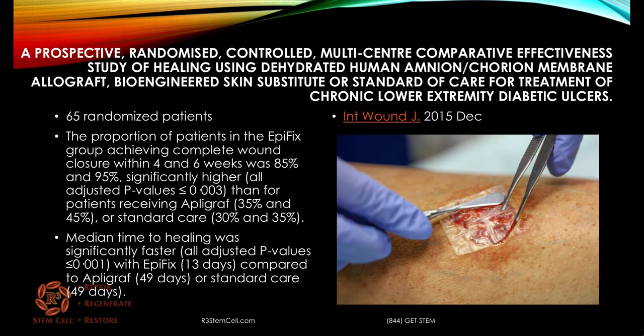Here's another study out of the wound journal that compared dehydrated amniotic versus standard of care versus allograft in 65 randomized patients. Those in the Epifix group achieved complete wound closure: 85% at four weeks and 95% at six weeks. This was significantly higher than for those receiving either the allograft — 35% and 45% — or the standard of care treatment — 30% and 35% — so over double the amount of complete wound closure. The median time to complete healing was significantly faster with Epifix at 13 days, compared to allograft or standard of care, which were both 49 days — about three times as long.